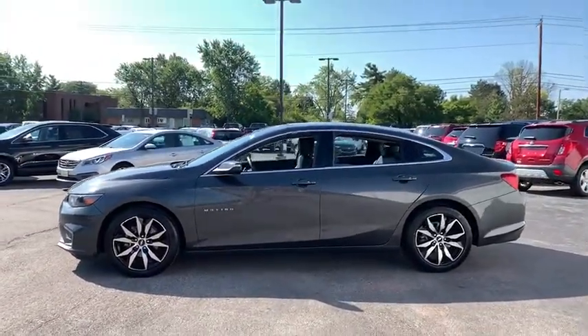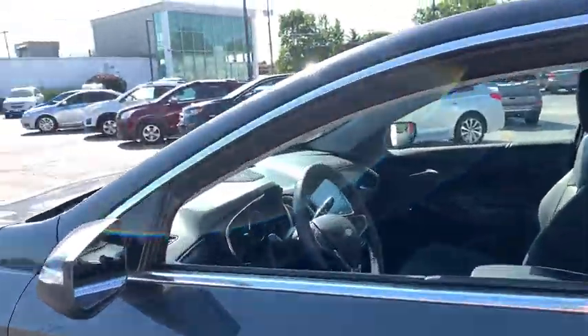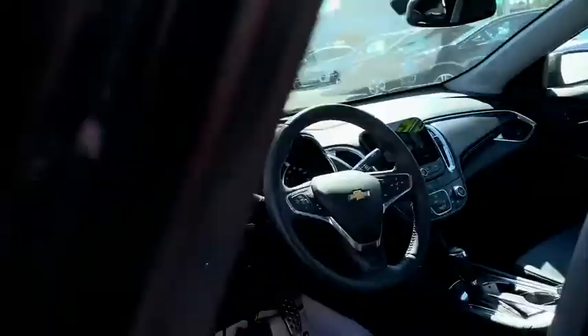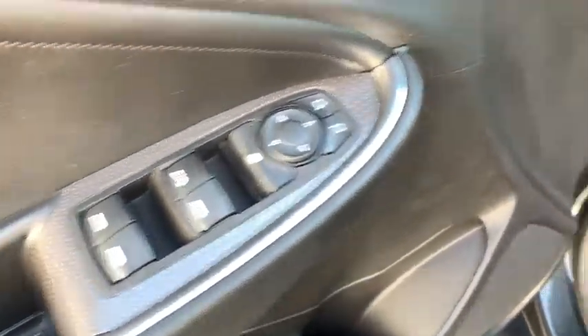Here are some of this vehicle's great options: anti-lock braking system, backup camera, remote engine start, steering wheel audio control, stability control, traction control, keyless entry, Bluetooth.